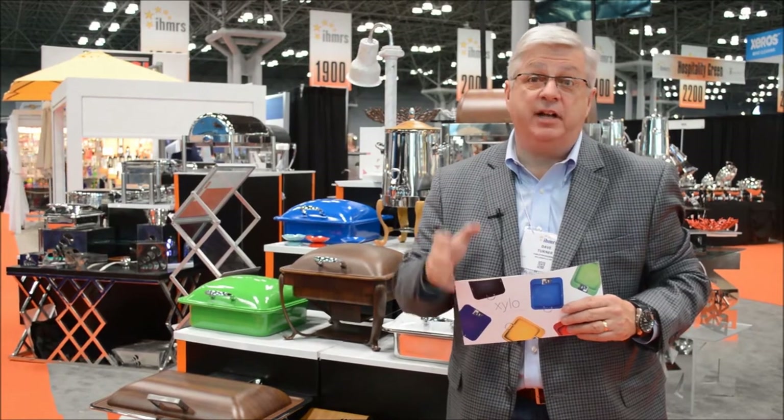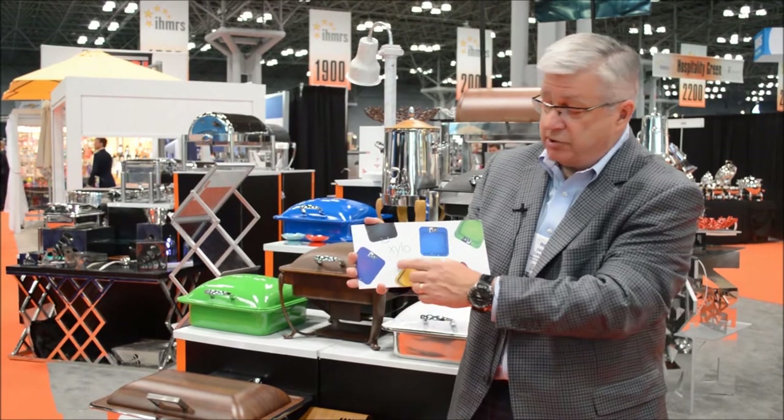Hi, it's Dave Turner from Tabletop Journal, and I'm here at the International Hotel Motel Restaurant Show in New York. I want to talk about one of the most exciting companies that I've seen here at the show so far, and that's Eastern Tabletop and their exciting new program called Xylo.